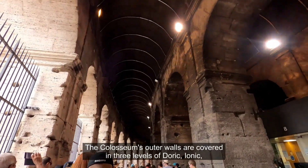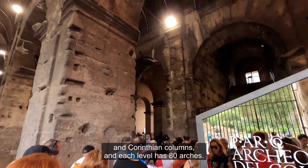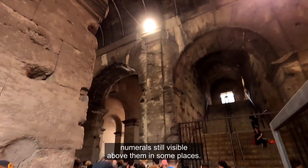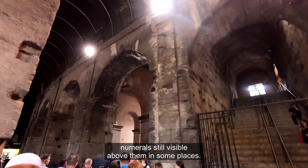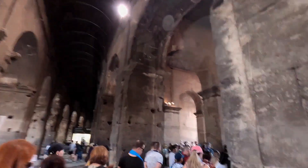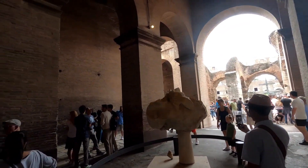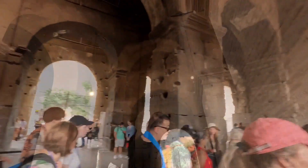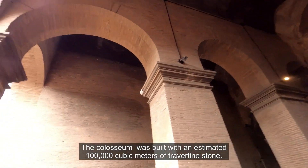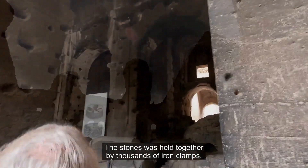The Colosseum's outer walls are covered in three levels of Doric, Ionic and Corinthian columns, and each level has 80 arches. Of these, 70 are numbered with Roman numerals still visible above them in some places. The Colosseum was built with an estimated 100,000 cubic meters of travertine stone, and the stones were held together by thousands of iron clamps.